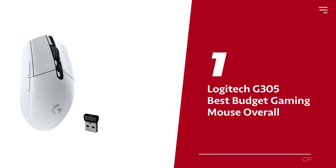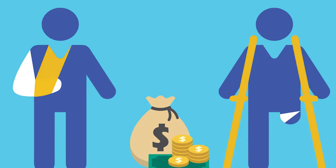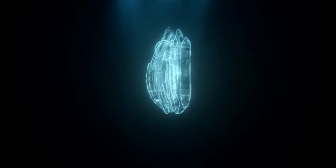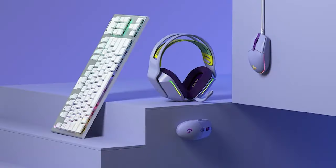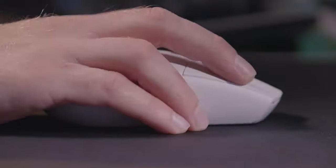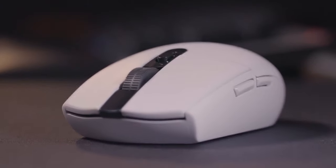Number 1: Logitech G305 — our pick for best budget gaming mouse overall. Looking for an affordable gaming mouse that doesn't suck? Look no further than the Logitech G305 Lightspeed. It has a rock-solid egg-shaped body that's comfortable for any hand size to grip. Plus, the LED indicator on the scroll wheel keeps you updated on the battery life, so you won't be left in the middle of a game with a dead mouse. Logitech claims it can run for up to 250 hours on a single AA battery — that's a lot of hours of uninterrupted gaming bliss. The customizable profiles, programmable buttons, and sensor settings make it easy to tailor the G305 to your preferences, giving you an edge in any game.